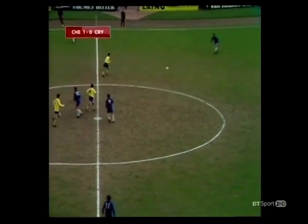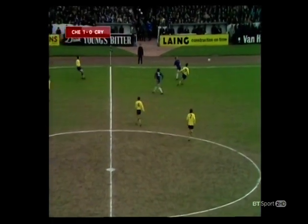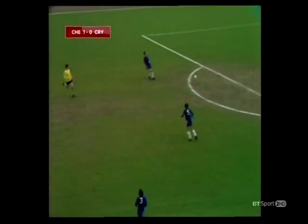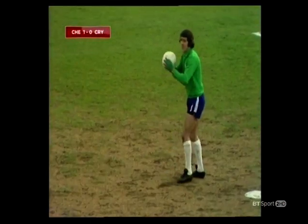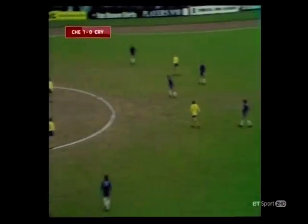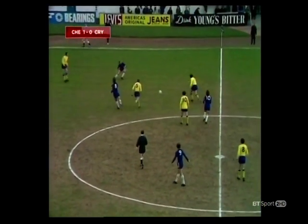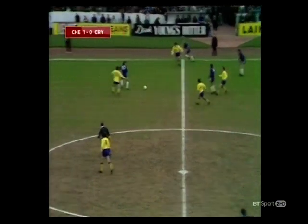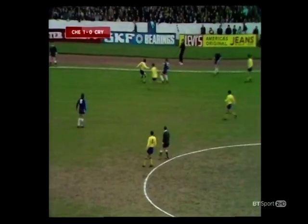Welcome back — it's Chelsea who get us away at the start of the second half. They will now be facing this very strong breeze, but they're a goal to the good, scored by John Hollins. Against Palace, who have taken only three points in their last seven games and have only scored three in their last six. The omens at the moment none too good for Crystal Palace.